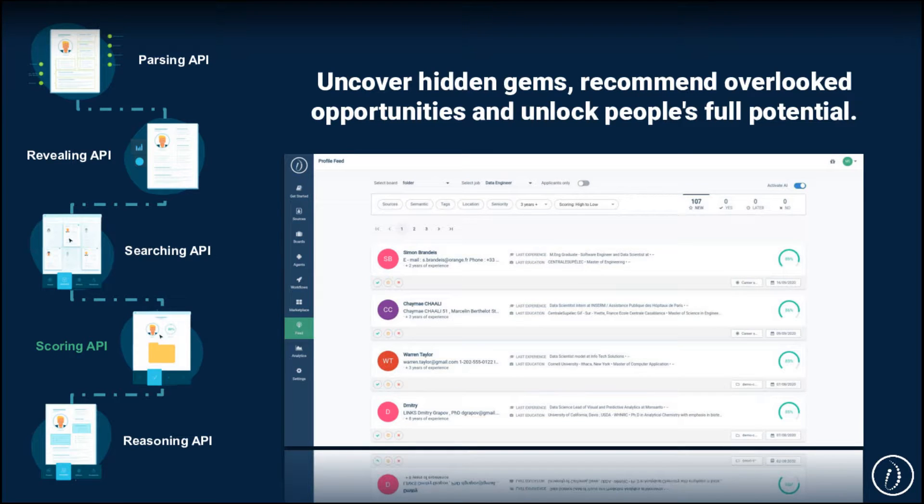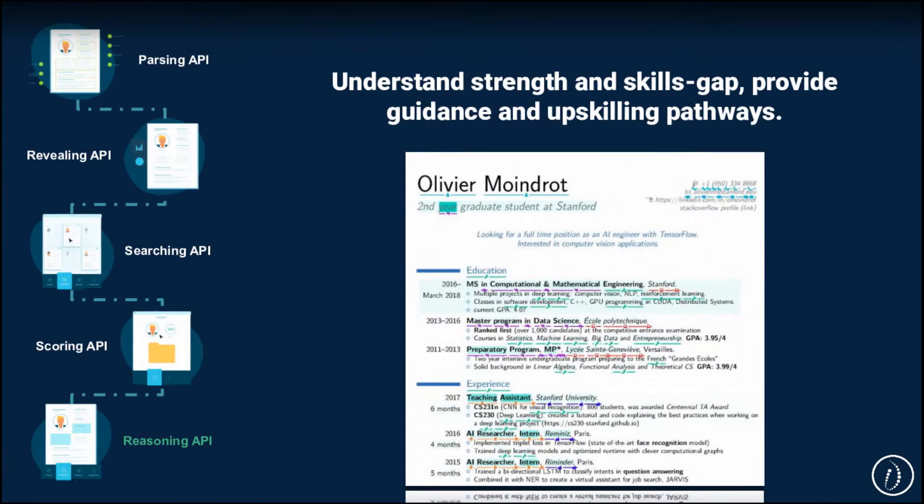The scoring layer is my favorite one. It works exactly like a Netflix recommendation engine, but applied to profiles and jobs. It understands what's unique about your company, debiases your data, and connects your users with untapped opportunities. The reasoning API is the cherry on the cake — it helps you give highlights and insights to your users about why they match a specific profile or job.